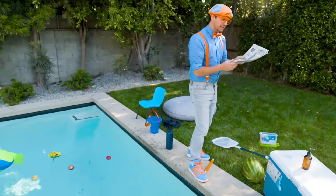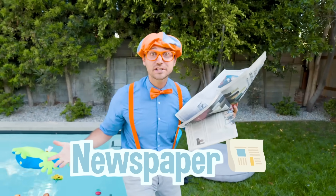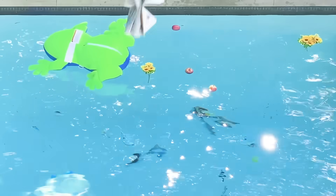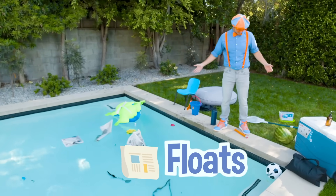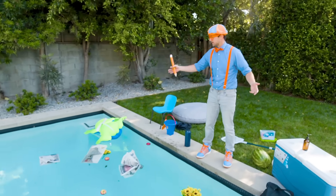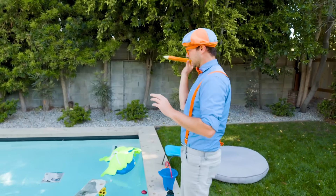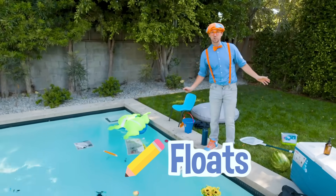I love reading, especially newspapers. They are so exciting - that's what my grandparents would say! Those newspapers float. Someone had to write all those words on the newspaper, and they might have started with pencil on paper. And look at this, it's a pencil. It floats! That giant pencil floats.